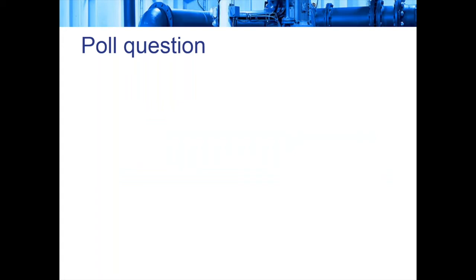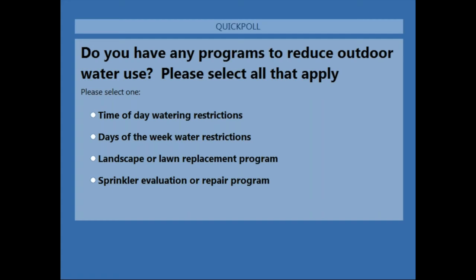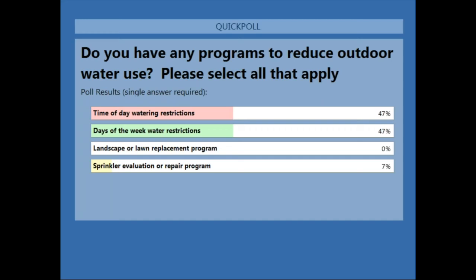Second poll: do you have any programs to reduce outdoor water use? Results show 47% use time-of-day watering restrictions and another 47% use days-of-the-week water restrictions. Landscape or lawn replacement programs are at 0%, and a small minority use sprinkler evaluation or repair programs.